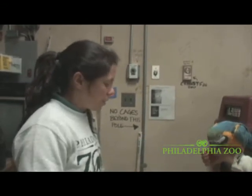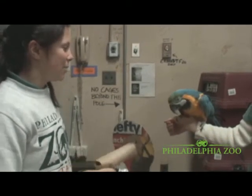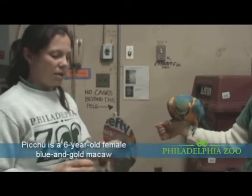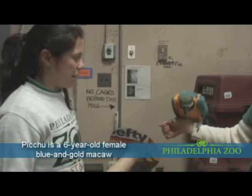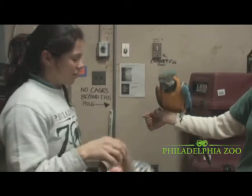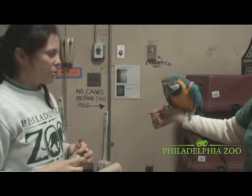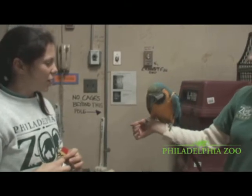The first thing that we do is we have a replica of a transponder that the vets use, and we ask the bird to just hold still and not bite at the transponder while we do that. Teaching her — transponder — good girl. And then after every procedure we reward the bird if they do a good job.